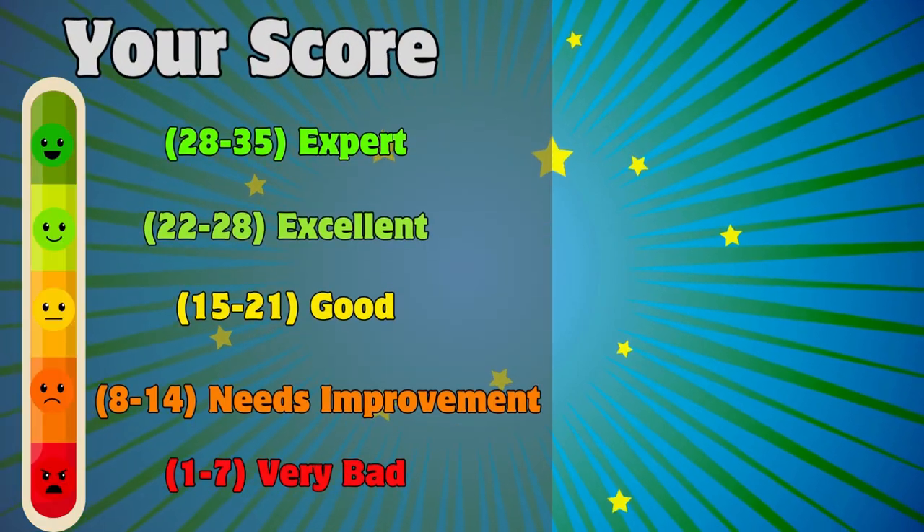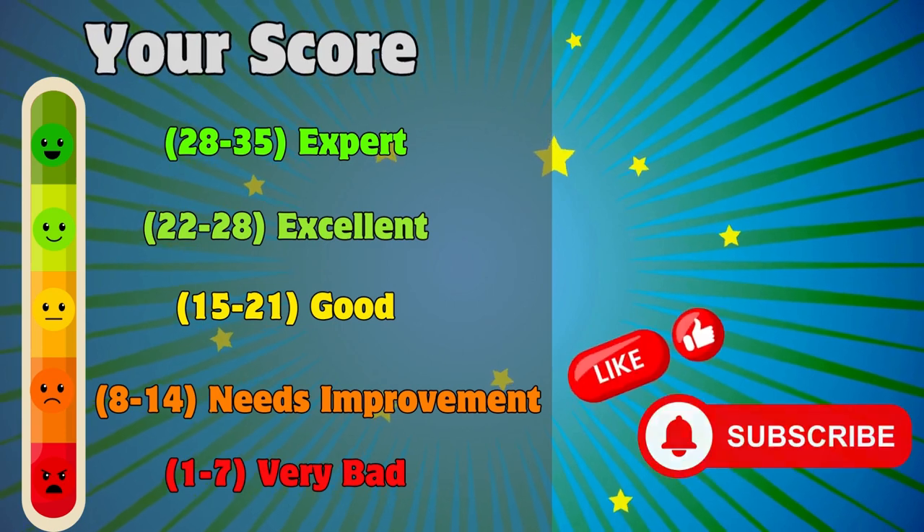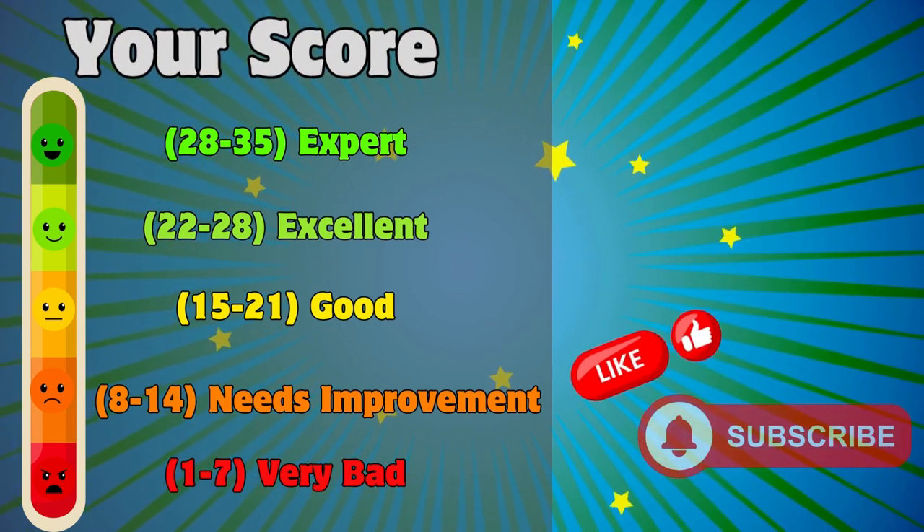And that was the last one, everyone. How did you guys do? Comment your scores down below. Don't forget to like and subscribe to the channel if you enjoyed the video. Thank you for watching.